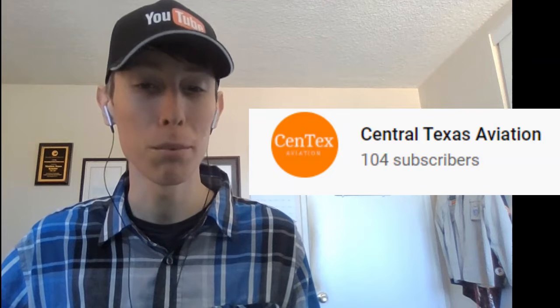Hi everybody, welcome to the second installment of the trilogy by Central Texas Aviation of his trip report. This time he's going from Charlotte to Atlanta on an American Eagle Bombardier CRJ-900LR economy. So let's get started here.